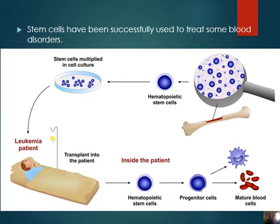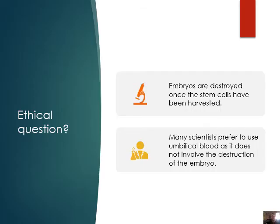So you need to be put on immunosuppressants. What are some of the ethical questions? Embryos are destroyed once the stem cells have been harvested. If we are using developing embryos — remember they're not babies just yet — so at a very young stage, should we be allowed to do that? It could be life-saving, but it's one life for another. Many scientists prefer to use umbilical cord as it does not involve the destruction of the embryo. This is important.